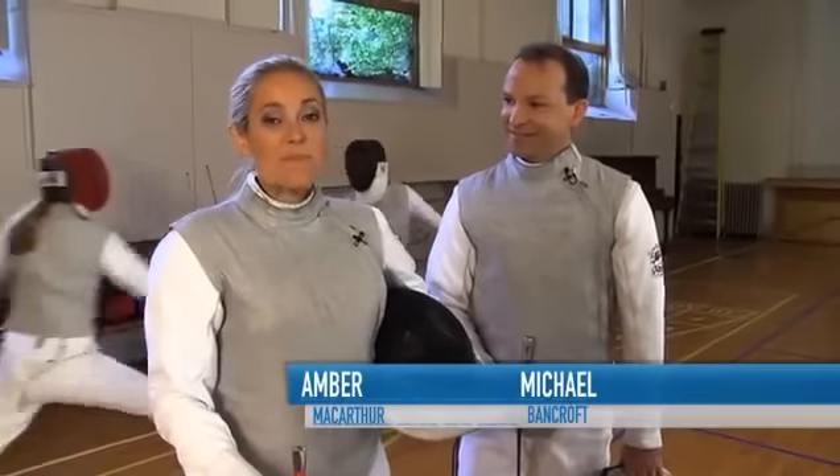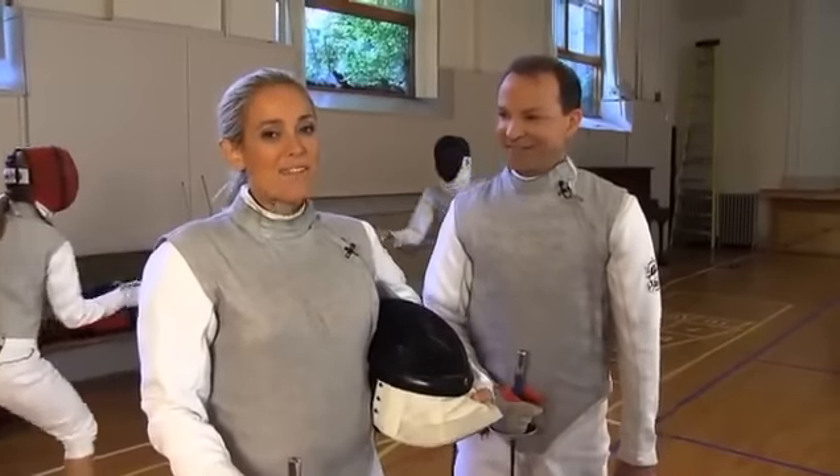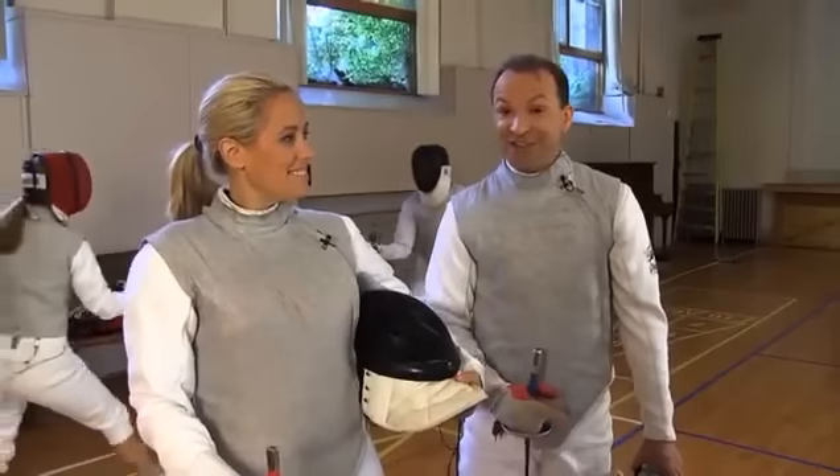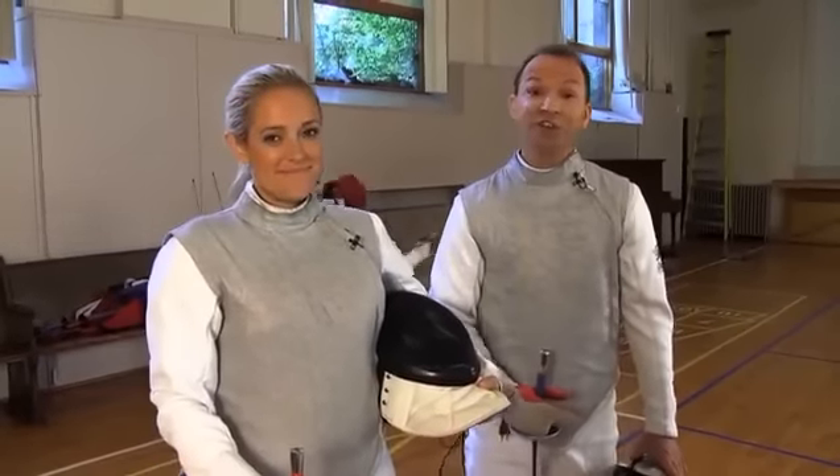Have you ever watched a fencing duel in the movies and wished that you could give it a try? Well, we're here at my fencing club in Toronto and we're going to get some professional tips about how to fence. Now, fencing is fast, dangerous, and extremely tough to learn, but thankfully there's an app out there that can help you learn the basics.